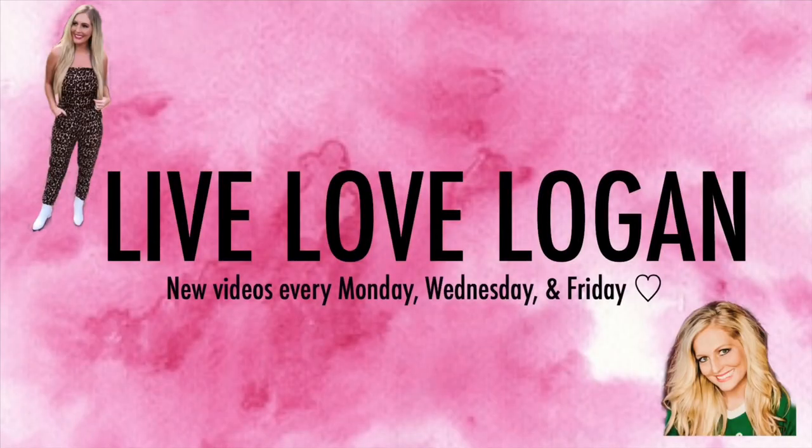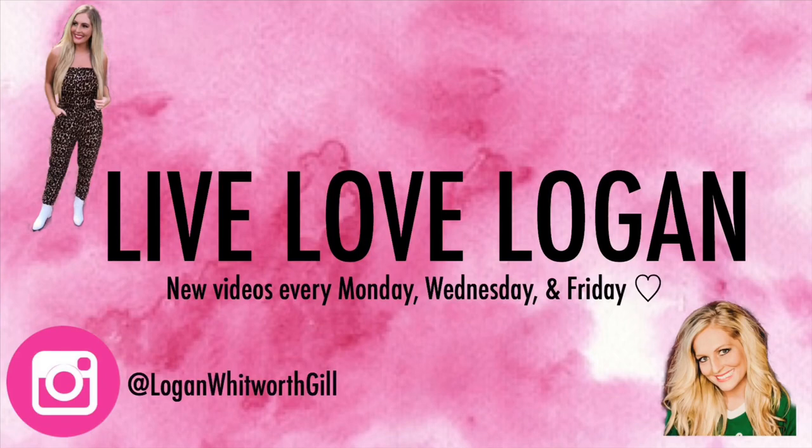Hey everyone, welcome back to my channel! Today I have a Dollar Tree haul for y'all. I got some repeat purchases that I always like to share, but I also came across some other fun things. I'm just going to jump right into it — everything is kind of mixed up so I'm just going to pull things out and talk about them and tell you what I'm using them for.